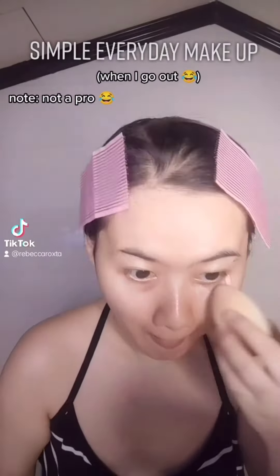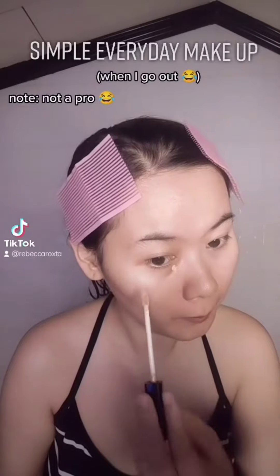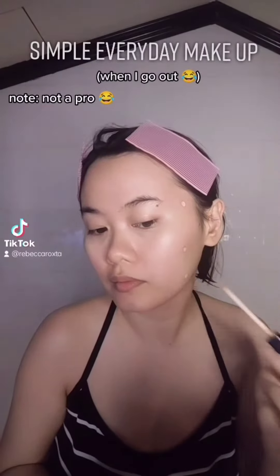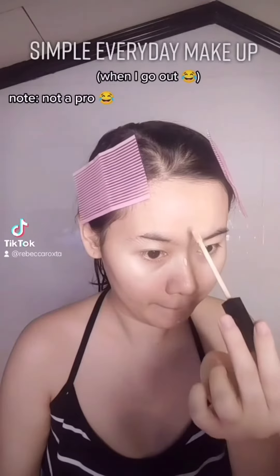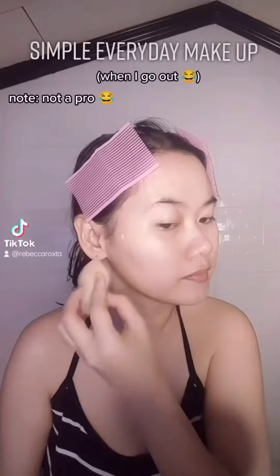Alright, agad-agad concealer. I just put concealer. I don't wear foundation for everyday makeup. Eye bags, and then important sa nose, sa forehead, chin, and then sa mga blemishes.